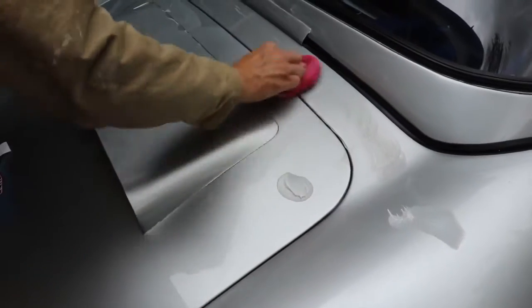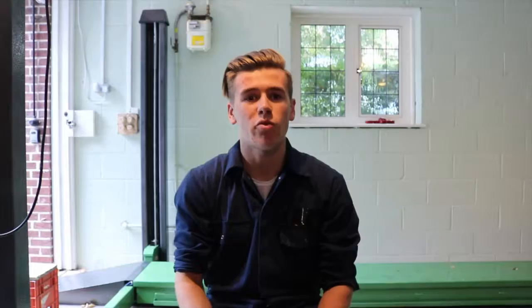We've just finished claying the car and the bodywork is now silky smooth. That means it's time to use the final product in the clay detailing kit, which is a super resin polish. This is very easy to apply — you apply it in circular motions and then rub it off with a microfiber cloth. This leaves a high shine to the bodywork in preparation for waxing.